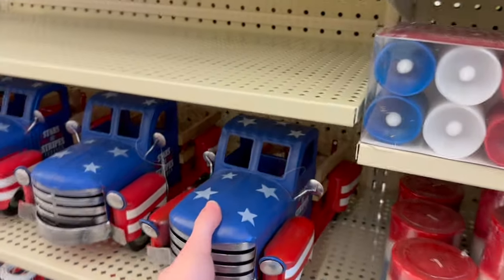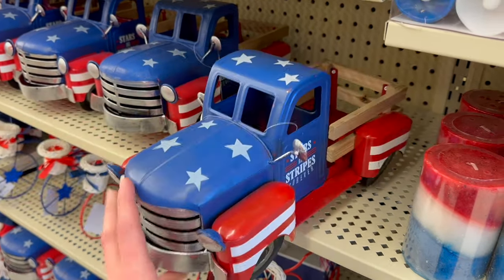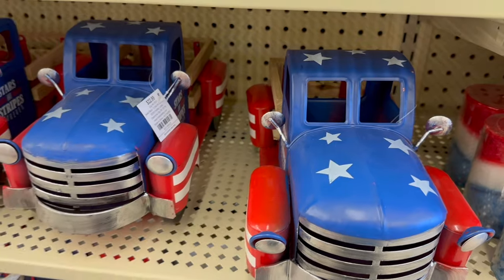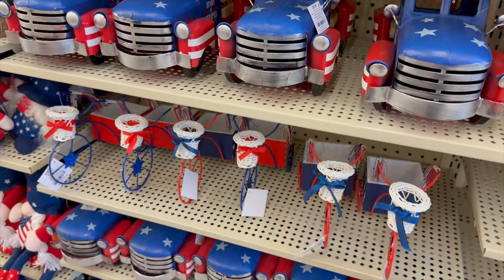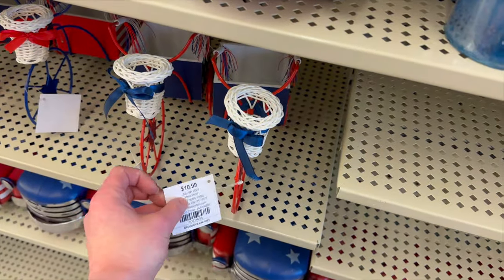Of course they've got a truck here — we've got to have a truck for every different holiday and season. 'Stars and Stripes Forever' — that's going to be $22.99. They've also got these little bikes that have baskets on them; I think those are super cute for $10.99.